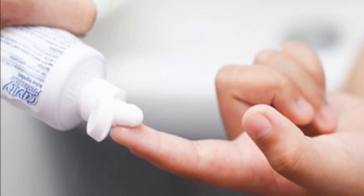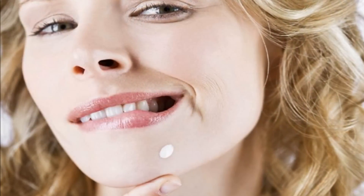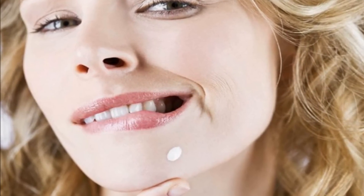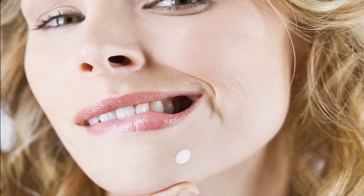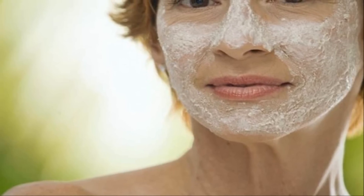Squeeze a little toothpaste onto your index finger or the back of your hand — a pea-sized amount should be enough depending on the number of pimples you're treating. Apply a small amount of toothpaste directly onto the pimple. Just make sure you apply the toothpaste directly onto the pimple itself, not onto the surrounding skin. Toothpaste should never be spread all over the skin or used as a face mask.